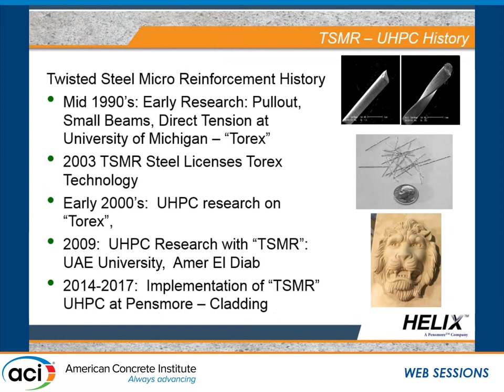We don't really call it steel fiber — we call it twisted steel micro rebar. In essence, it's a rectangular shape that's twisted about its own axis. It was developed at the University of Michigan. We licensed it in 2003. There was continued research at the University of Michigan, and Kai was involved with some of that into the UHPC applications. The main advantage is really the enhanced bond that the twist provides.